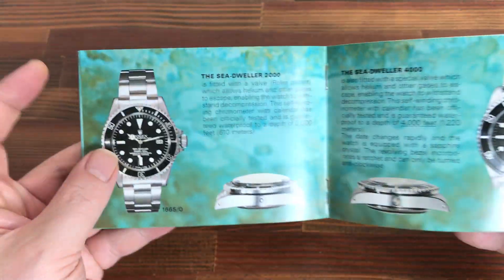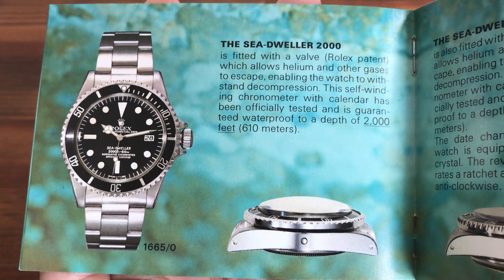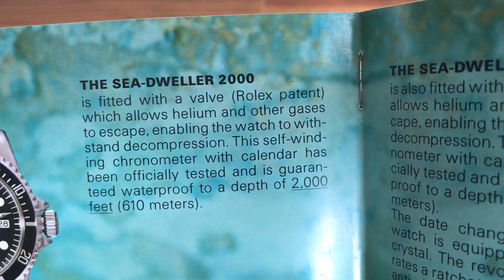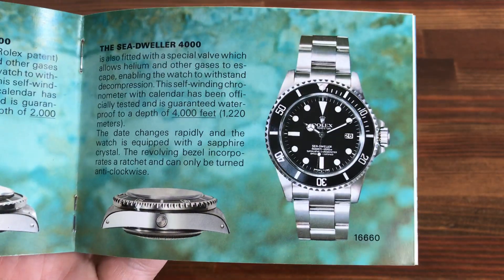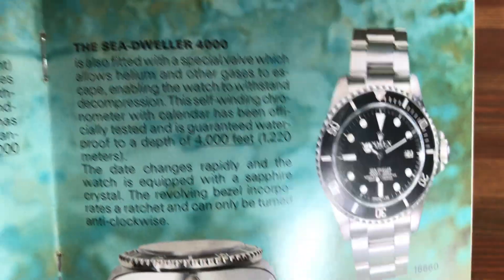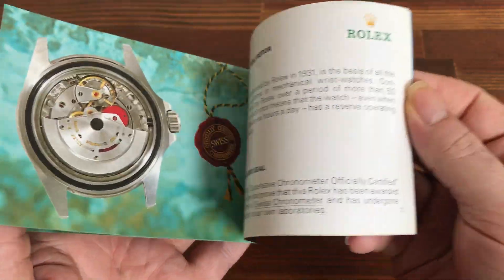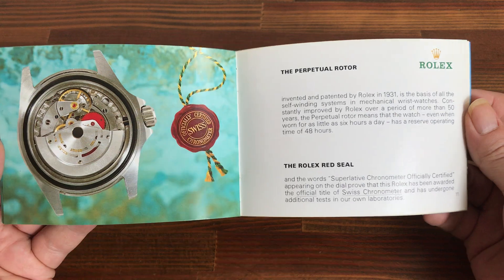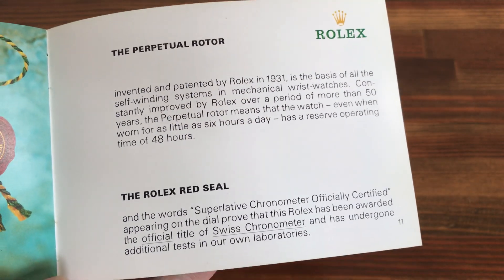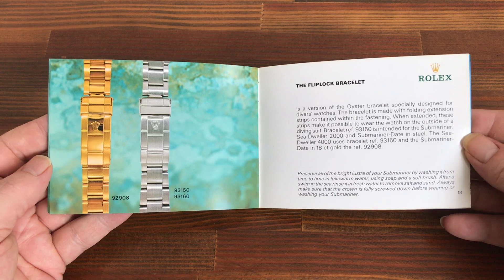If you're looking for something particular, you can always contact me and I will do my very best to find whatever it is you're looking for. I've been selling for 20 years and I have thousands of great feedback from selling bulk to many watch dealers in the USA and UK. So if you are a watch dealer, collector, investor, somebody looking to start the hobby, or somebody looking to get into the Rolex accessories business...